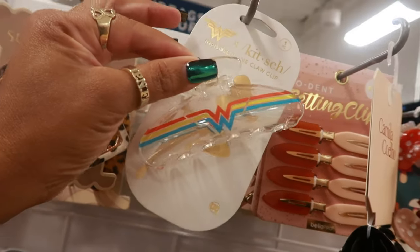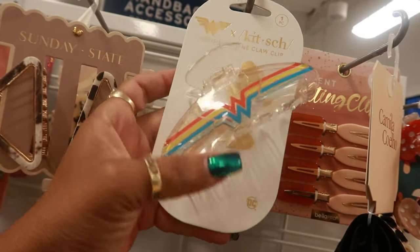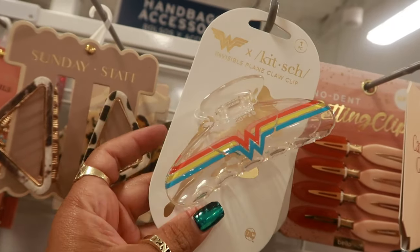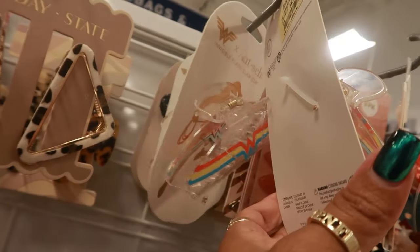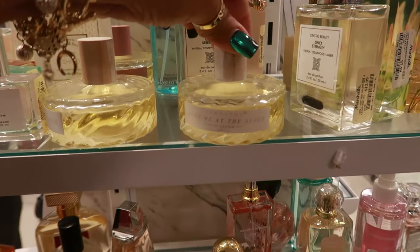Look at the old-school Wonder Woman logo — remember she used to drive an invisible airplane? That's why they gave this one an invisible clip. Wonder Woman — that is so cool, five dollars. Let's see what's over here.